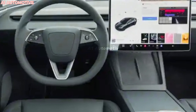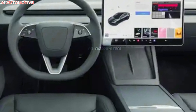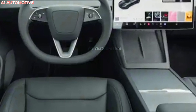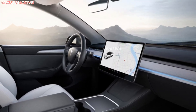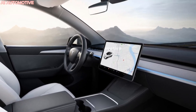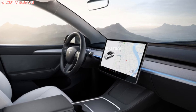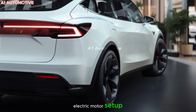Inside, the 2025 Model Y will continue Tesla's tradition of minimalism. You'll likely find a large 15-inch touch screen as the control hub for everything from navigation to climate settings. Tesla's software will keep getting updates, making the car smarter over time. The seating will remain spacious for up to five passengers, with options for a seven-seat configuration. Expect premium materials like vegan leather and the continued use of eco-friendly materials, aligning with Tesla's sustainability goals.